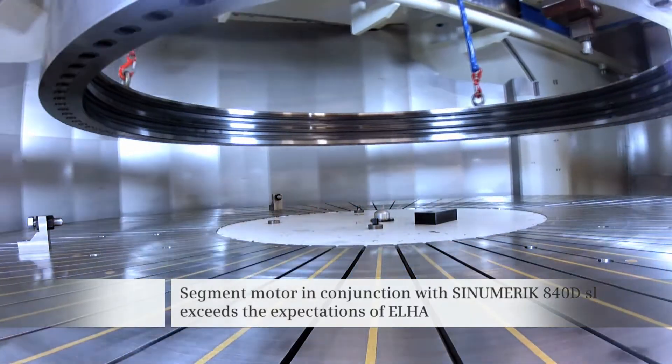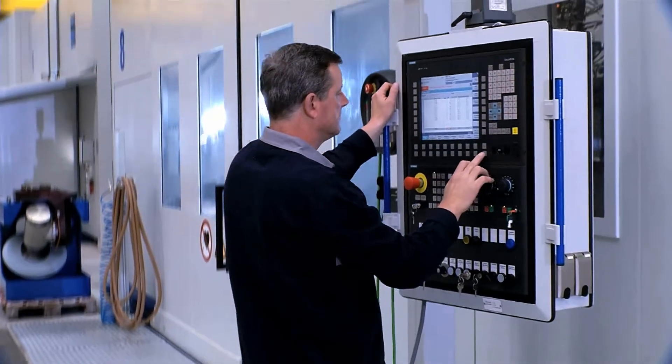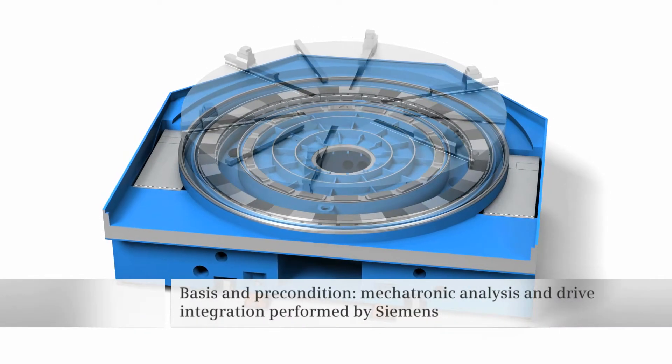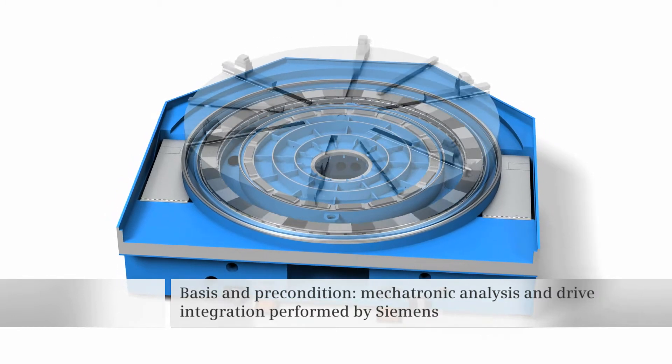When it comes to precision and dynamic performance, even Elha's expectations were surpassed. This was achieved as a result of the perfect integration between the segment motor and the SINUMERIK 840D SL.